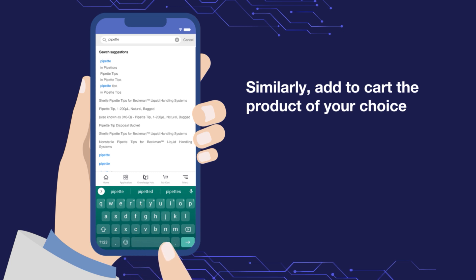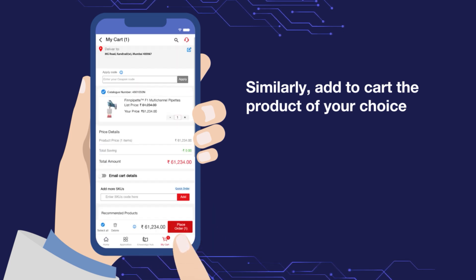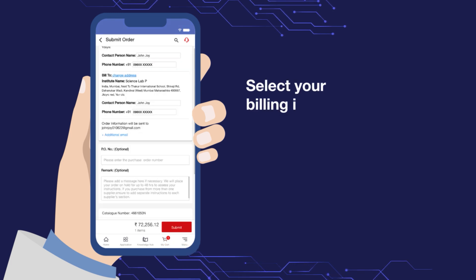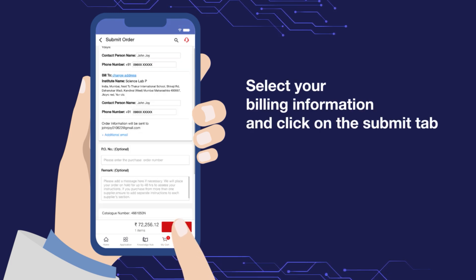Similarly, add to cart the product of your choice. Select the details and place your order. Select your billing information and click on the Submit tab.